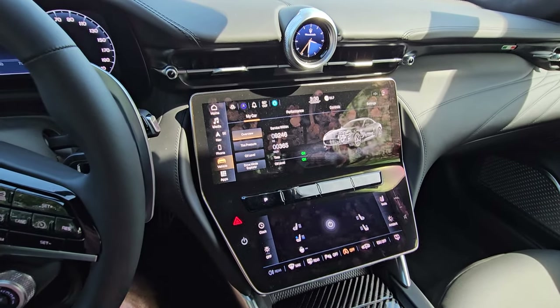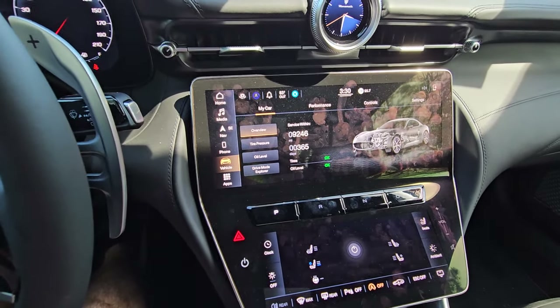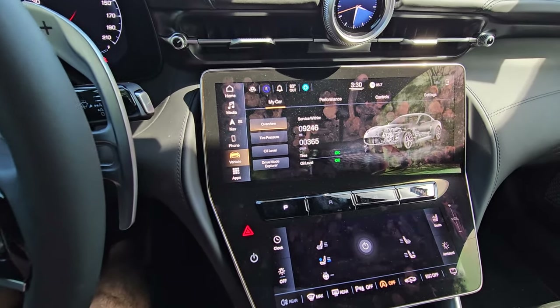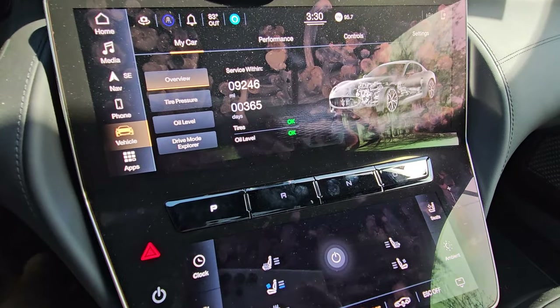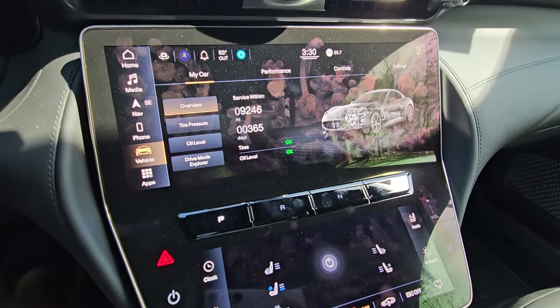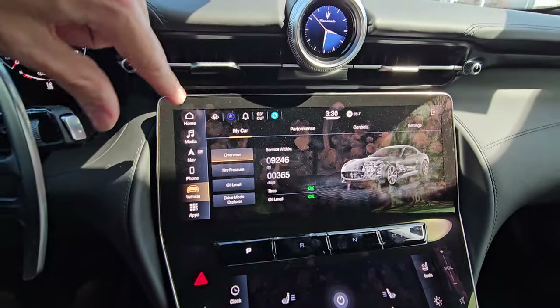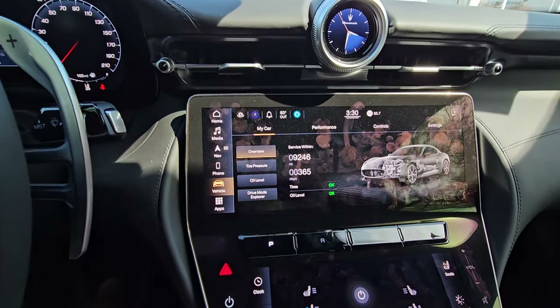It's very weird — I have never seen that before. But because this is a Maserati Gran Turismo, because it is borderline an exotic car, I'm not really going to complain much about it. It just gives it that nice, special, unique touch that makes you feel like you're in something very unique. Inside of this top screen there are lots of cool things to go through.